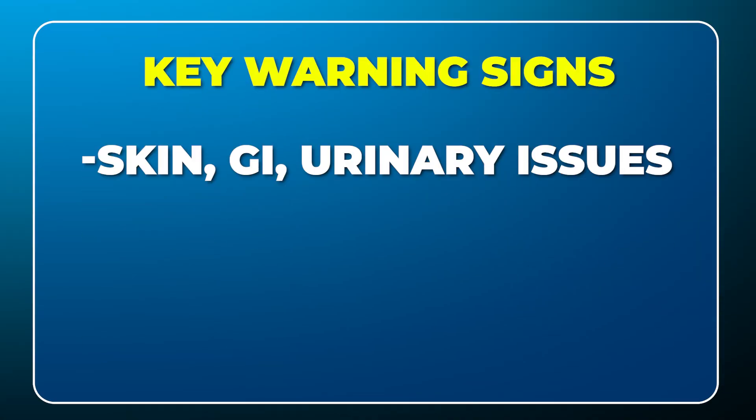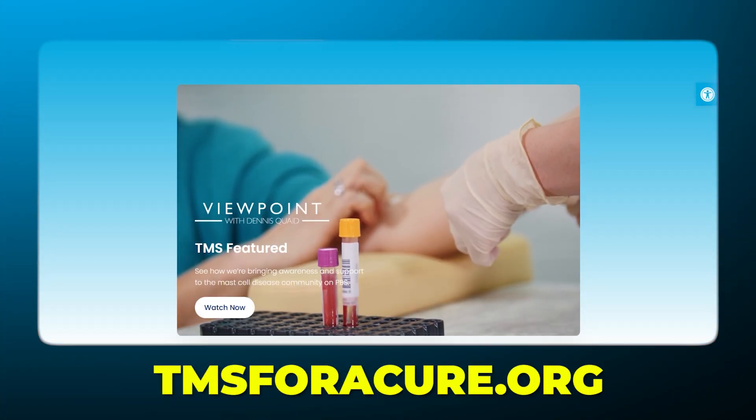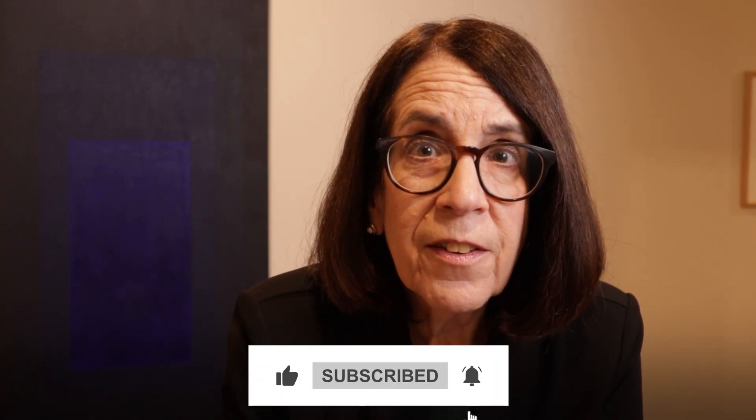So there you have it. These are the early warning signs of mast cell activation in the skin, in the gastrointestinal tract, the urinary tract, in association with dysautonomia and chronic pain. If you would like to learn more about mast cell activation and its management, I recommend the excellent website for the Mastocytosis Society. You can also see my YouTube video discussing management of mast cell activation. Thanks so much for joining me today, and I wish you the very best on your journey.